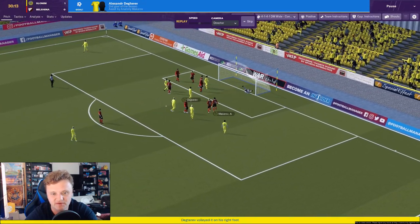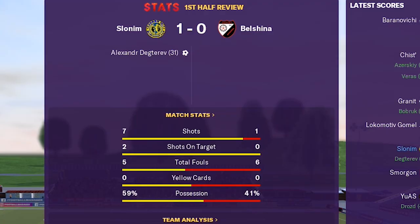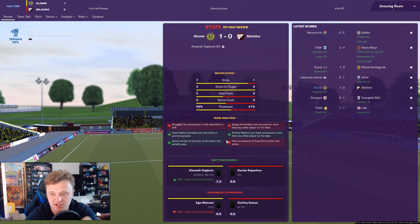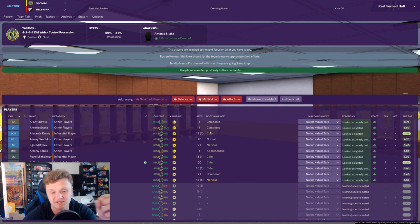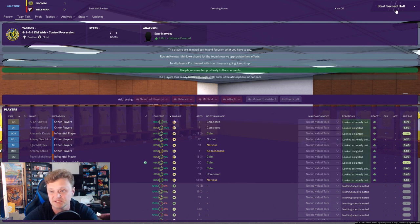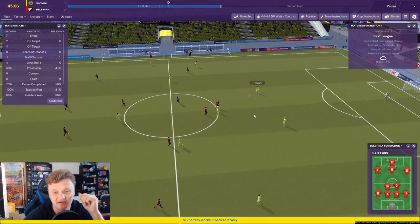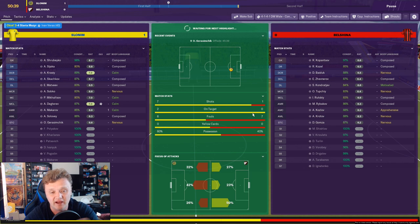Absolutely playing a storm — we've had a lot more shots than them and greater possession. The control possession approach seems to be working in this league, as it did in the Save Our Saints series. I'm going to stick with the same setup for the second half — no need to make any changes. I'll give the guys some encouragement as they head back onto the field. We've got to keep it up in the second half — always liable to concede given the player quality we have at the back, but if we can extend the lead, great. If not, I feel we can hold on for three precious points.